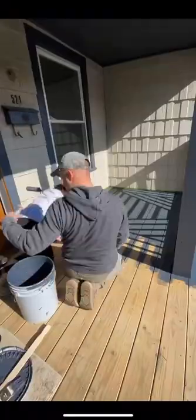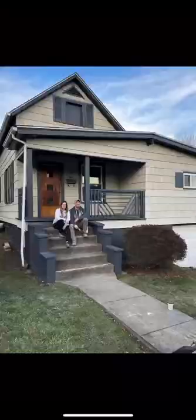We got the little brush out to make sure we didn't miss any nooks and crannies, and then we moved onto the deck of the porch. We got it painted and still don't know what to do about the steps. We finished framing around the window on the outside.